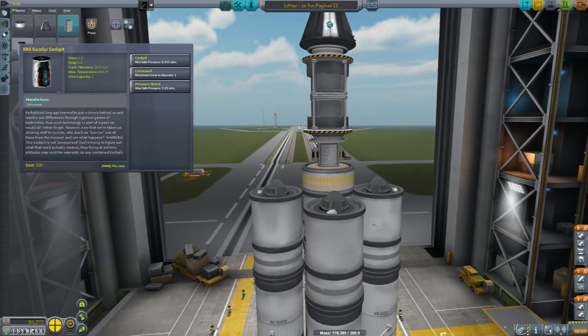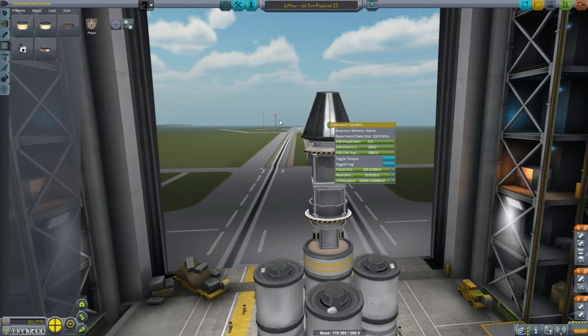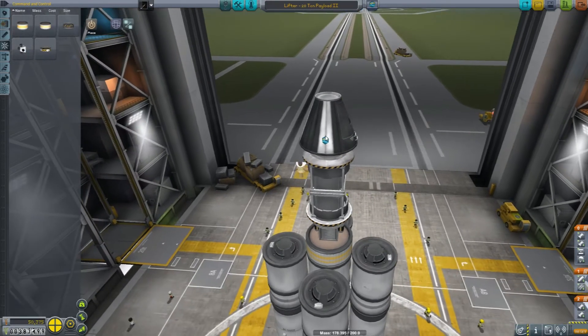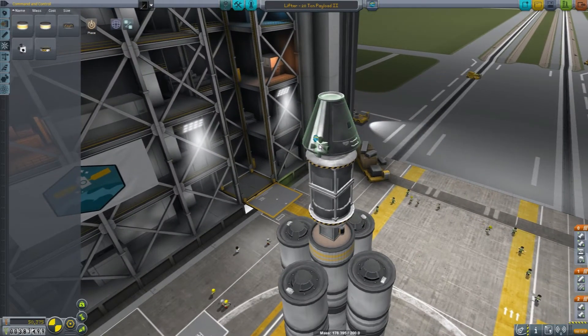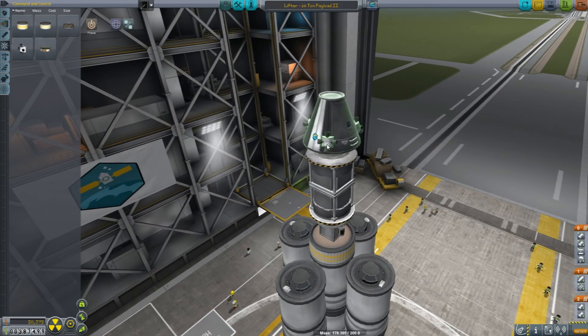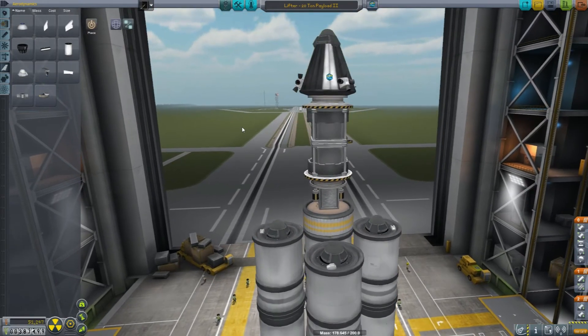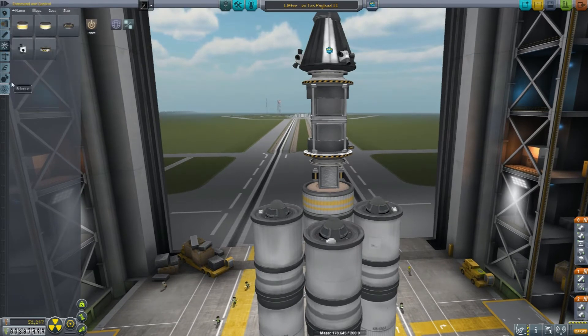We're going to need some spare batteries and its own RCS mix right here. This guy just needs its own RCS — we'll disable electric and monopropellant on there to give us enough thrust to actually control the thing. We're going to need three thrusters on here, centered so that they don't impact our ability to get in and out of the ship. We'll double check to make sure we can actually exit the ship before launch. It also needs its own parachute.